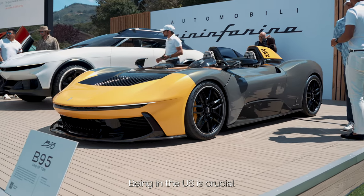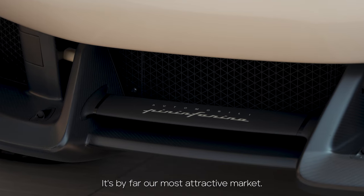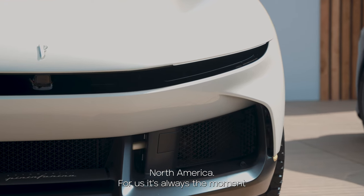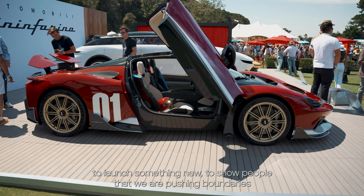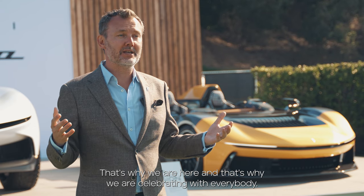Being in the US is crucial. It's our biggest market — by far our most attractive market, North America. And for us it's always the moment to launch something new, to show people that we are pushing boundaries, that we are going further. That's why we are here and that's why we are celebrating with everybody.